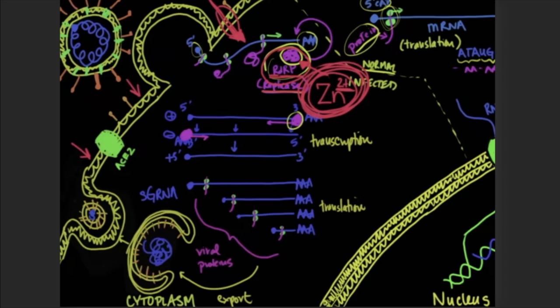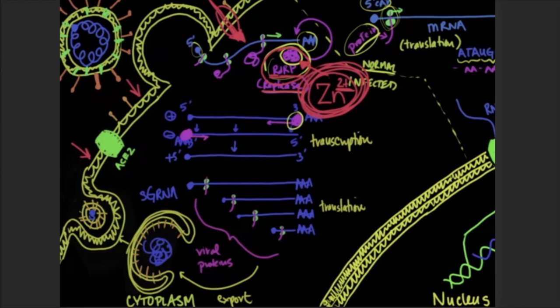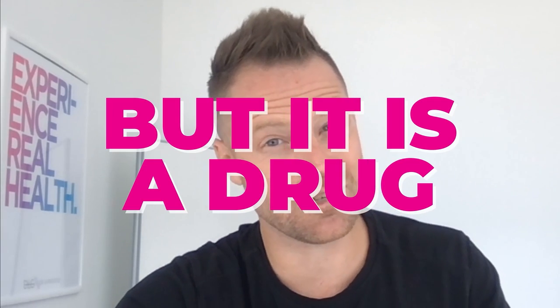One of the more popular, very buzzworthy ones that you might have heard of is hydroxychloroquine or chloroquine. Chloroquine is a zinc ionophore. One way that they're discussing that chloroquine is actually working against viral replication and being used as a treatment is because it gets zinc and other immune killers that stop viral replication across the cell membrane. But it has a whole ton of side effects — it is a drug, and there are side effects involved with it.